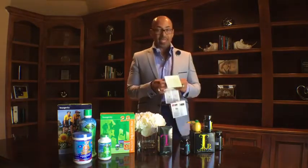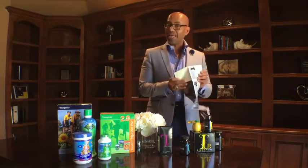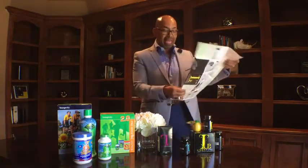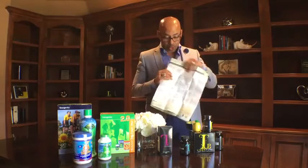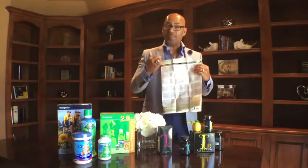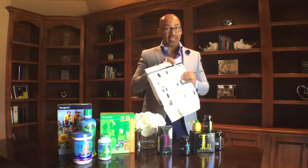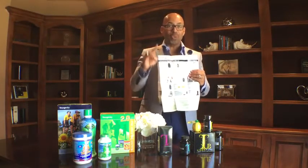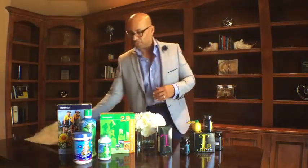I'm going to explain to you how this works — it's very simple. Yongevity has done such a fabulous job. They have designed a calendar that you can put on your refrigerator and all you have to do is go day by day. They even added pictures in Spanish and English, so there's really no reason to do it wrong. And if we do it right, the results are going to be extraordinary — I guarantee you.